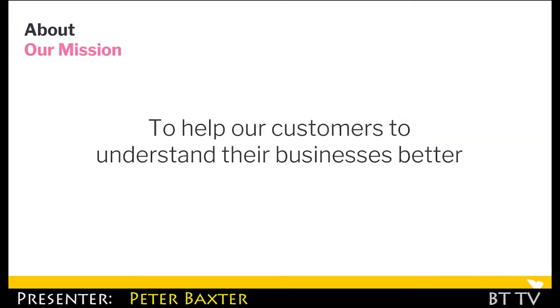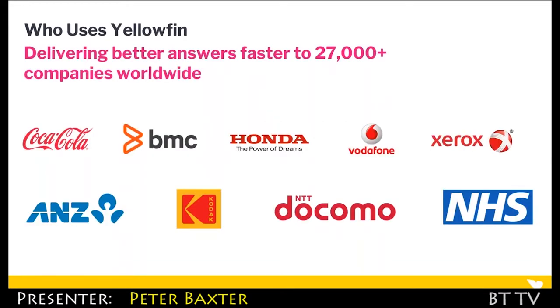Our mission is very simple — it's to help our customers understand their businesses better and to really help customers embrace data and use those insights for action and change. We have some great brands all around the world, and we have around about 27,000 customers, which equates to around about 3 million users.